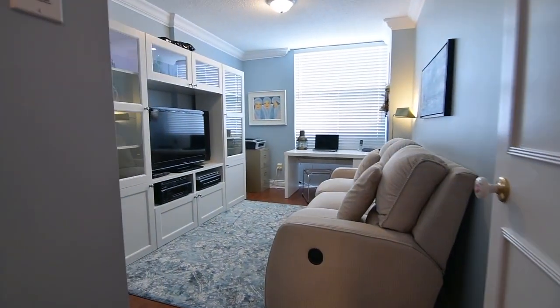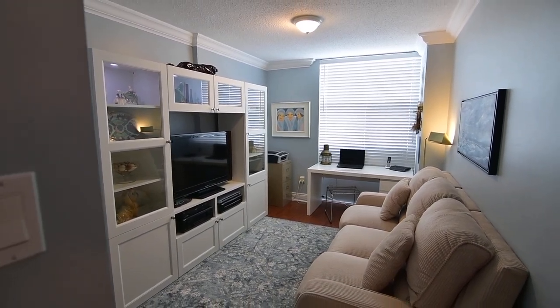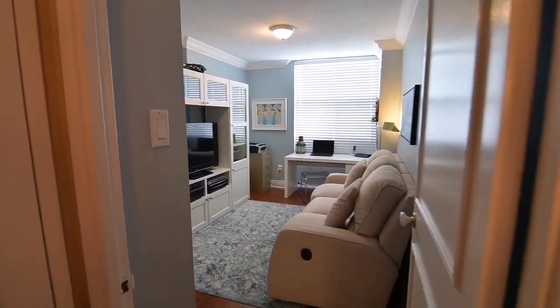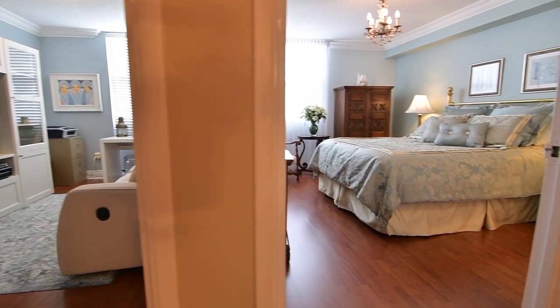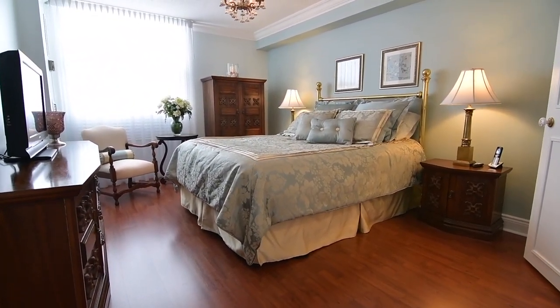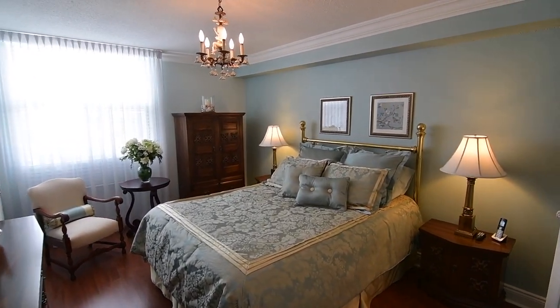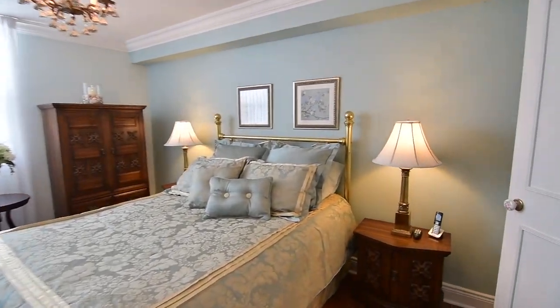The second bedroom is quite spacious and can be used as a family room, den, or home office. Completing this home is a graciously sized master bedroom with a chandelier, as well as a walk-through closet leading to a private two-piece all-suite washroom finished with an elegant vanity.